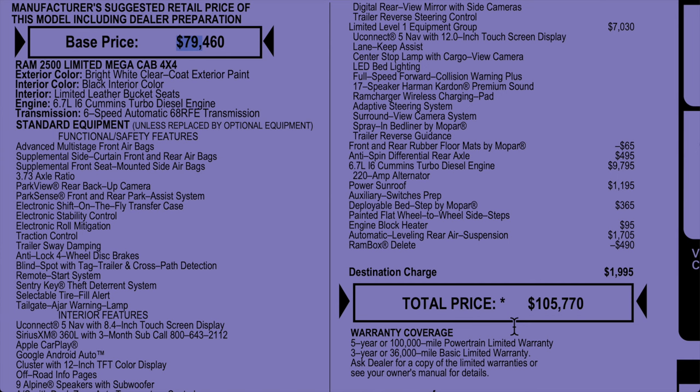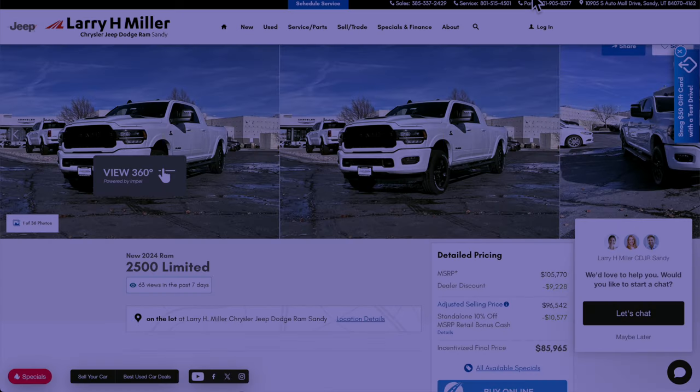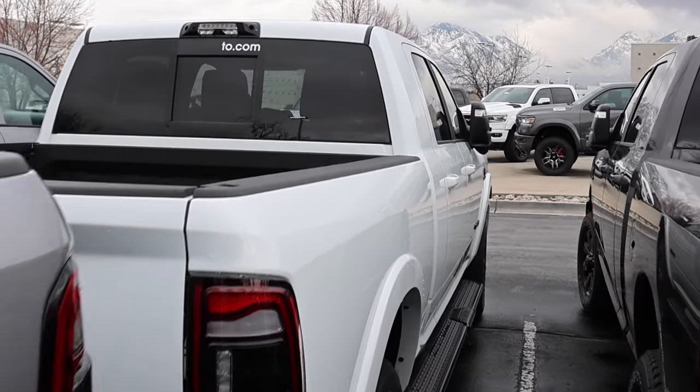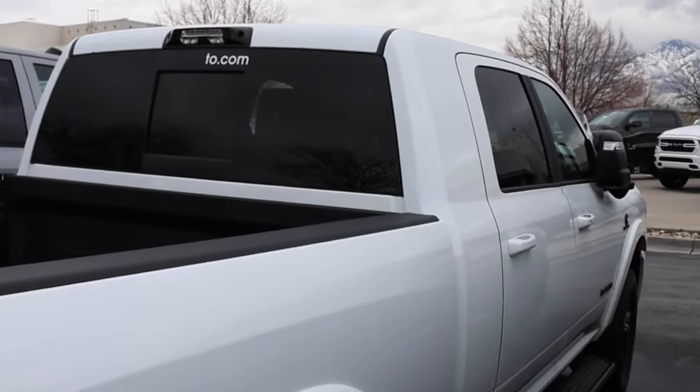This truck has a total price of $105,000. Now for 2023 and 2024 with the Limited, you can only get the Cummins — it shows as an option here, but in reality this price is just backing out the Cummins; you can't get the Hemi for the Limited. Here is how they have the truck priced: the dealer discounted just about $10,000, and then Ram/Stellantis has a 10% off MSRP bonus cash — so it's another 10 grand. This truck is $85,965 — nearly $20,000 off in discounts.